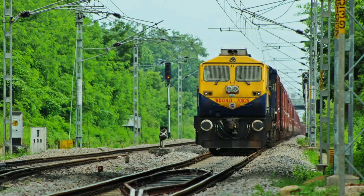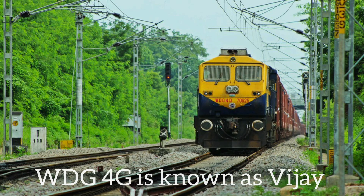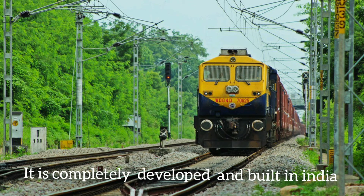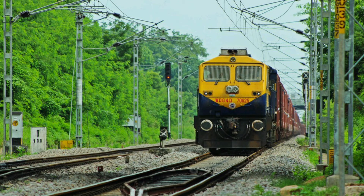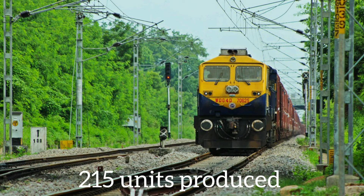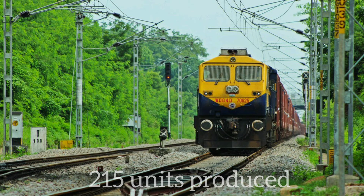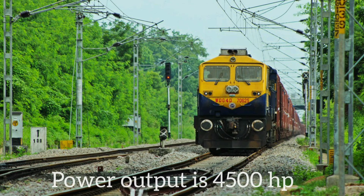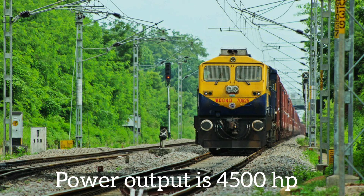WDG-4D is known as Vijay. The main highlight is that it is completely developed and built in India. WDG-4D is an EMD modified from WDG-4. Production started in 2013 and is still successfully continuing, with approximately 215 units produced. Its top speed is 105 km/h and power output is 4500 HP.